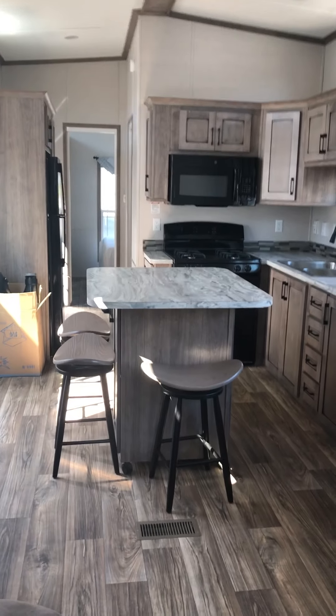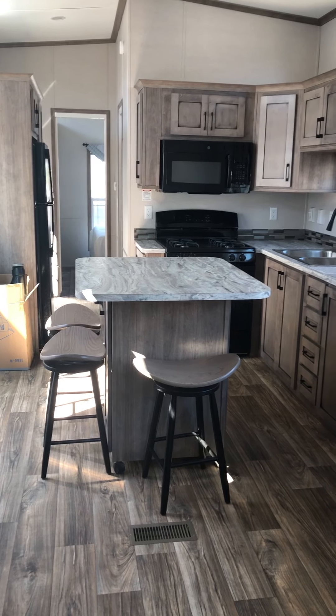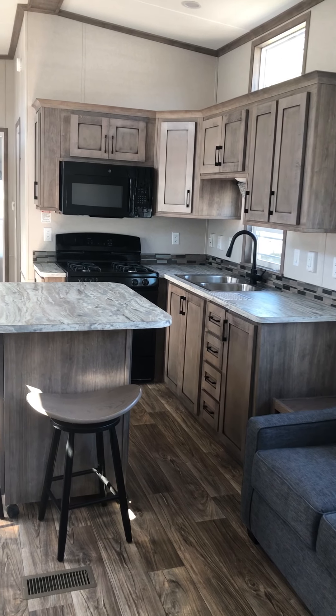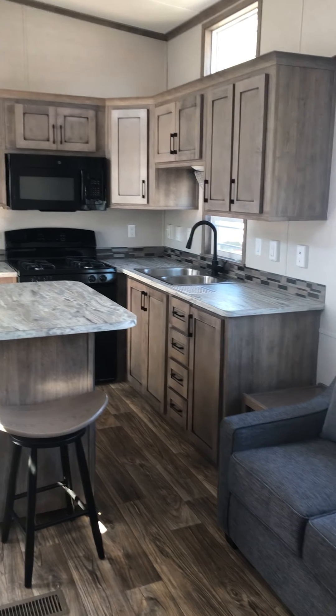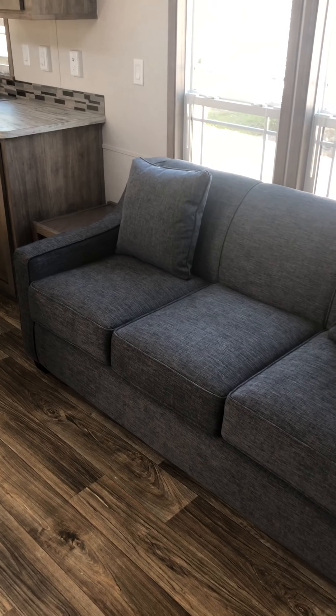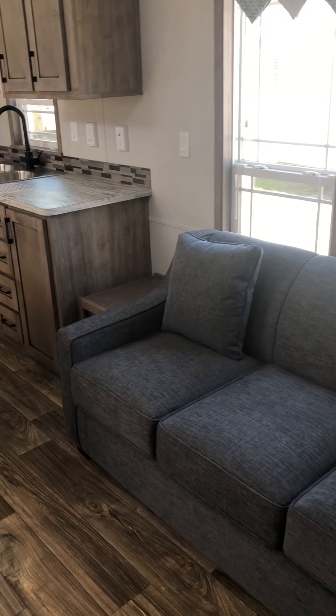Coming out of this room you can see a better look at that walk-around island. It's fully positional, as well as the kitchen, and these are the silver mist cabinets which have been very popular. This is a hide-a-bed sofa, so if you need additional sleeping space there is a mattress in there that folds out.